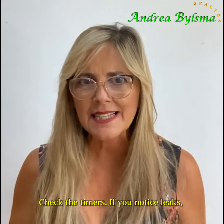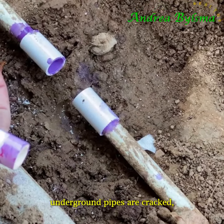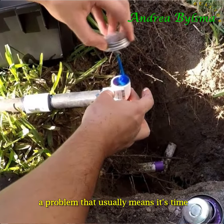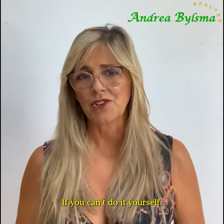If you notice leaks, pooling water, or low pressure, it could be a sign that underground pipes are cracked — a problem that usually means it's time to call a plumber or hire a landscaper if you can't do it yourself.